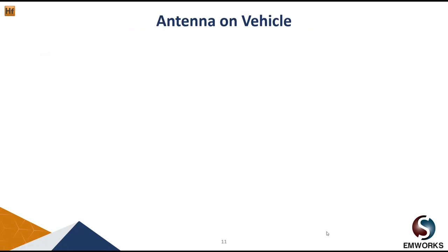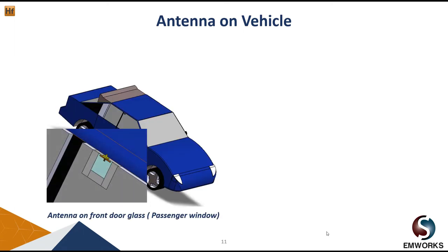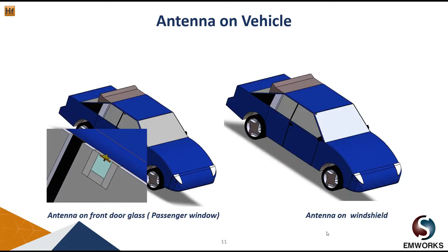Now let's look at the performance of our antenna on a vehicle. We will study two configurations: first, the antenna on the front door glass (the passenger window), and second, the antenna on the windshield.